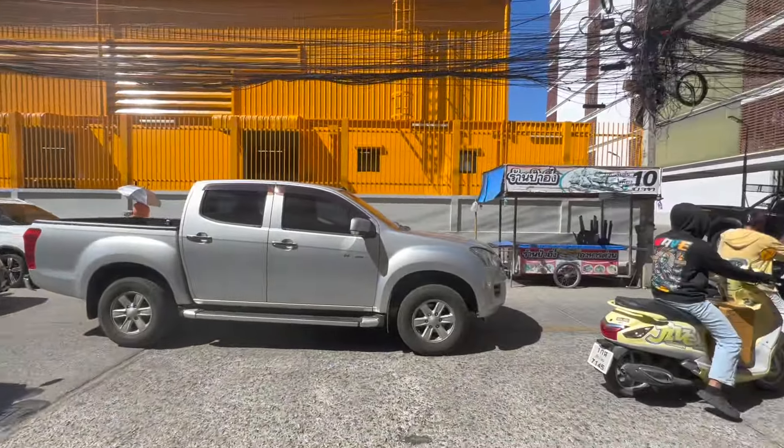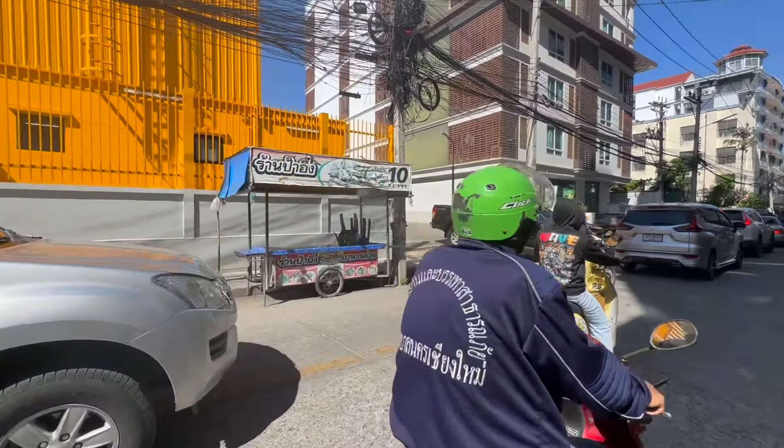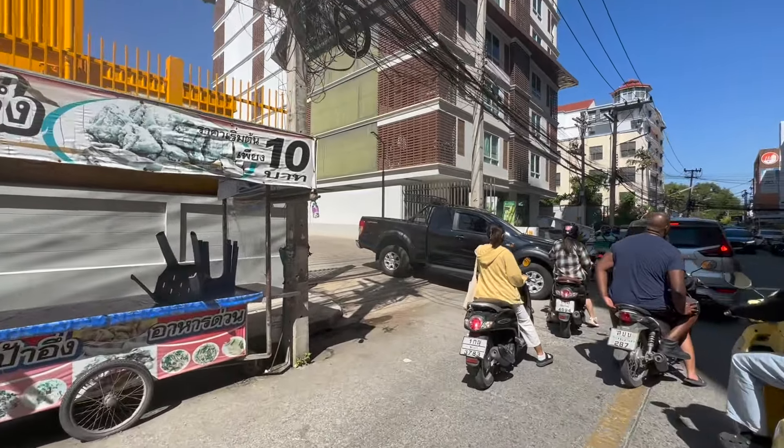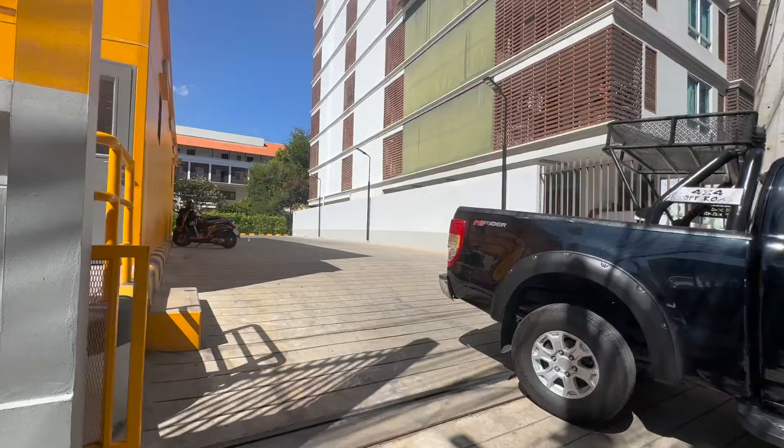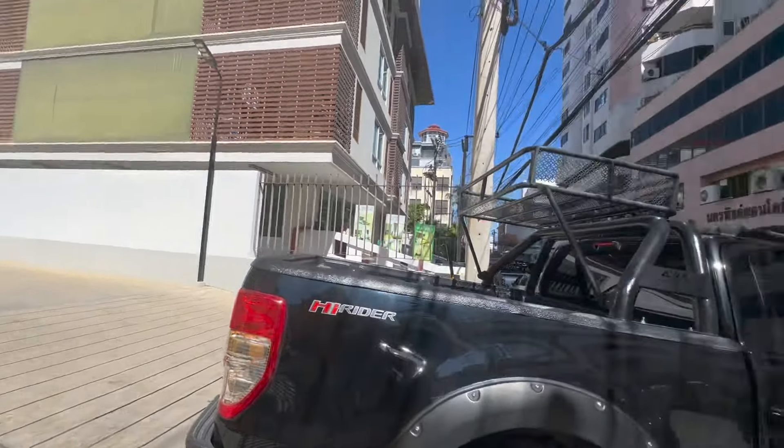Hey everyone, welcome back to the channel and thanks for tuning in as always. Today I'm taking you to look at a few units in the Nakhon Ping condominium, which is literally just around the corner. I wanted to give you a bit of an idea of what the area is like. We're on Huai Kiao Road here, the old Khad Suang Kiao there, and we were in the Huai Kiao Residence not that long ago looking at some units in there as well.